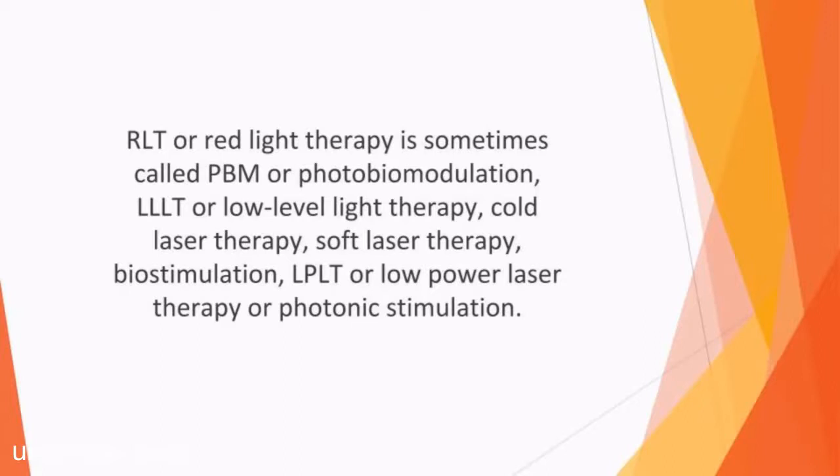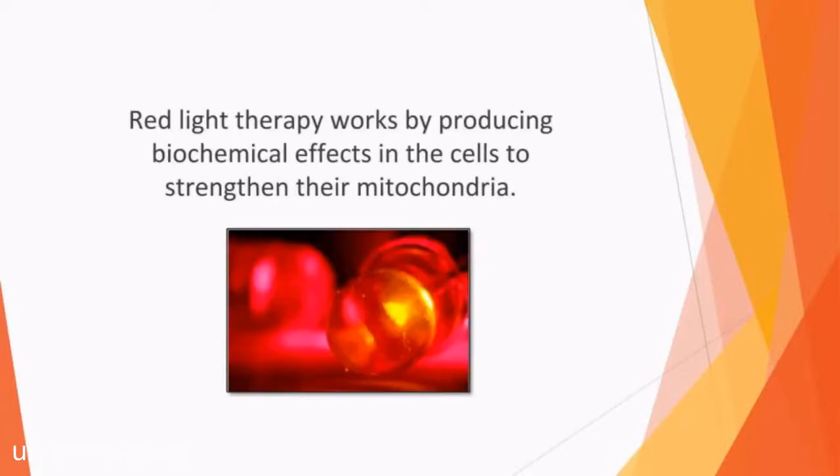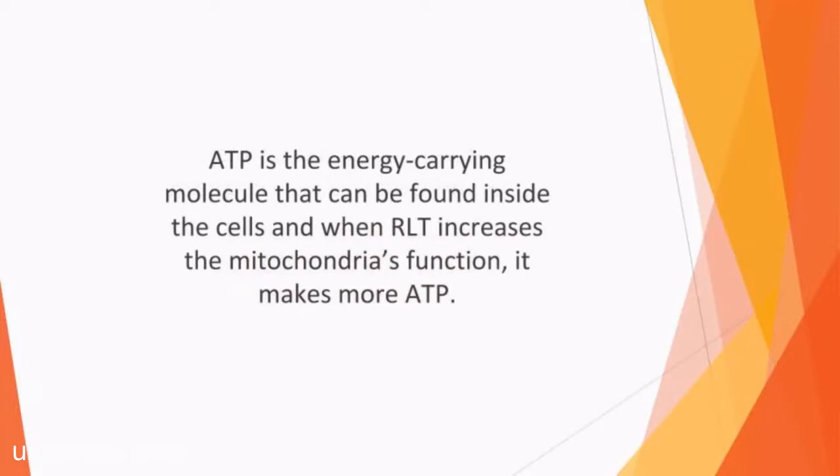There are several kinds of RLT with both medical and beauty applications. It can treat serious conditions such as psoriasis and slow-to-heal wounds, as well as cosmetic issues like wrinkles and stretch marks. Red light therapy works by producing biochemical effects in the cells to strengthen their mitochondria, which are the cell's powerhouse where the energy of the cell is created. ATP is the energy-carrying molecule found inside the cells, and when RLT increases the mitochondria's function, it makes more ATP. As a result, cells have more energy, enabling them to rejuvenate themselves, repair damage, and function more effectively.